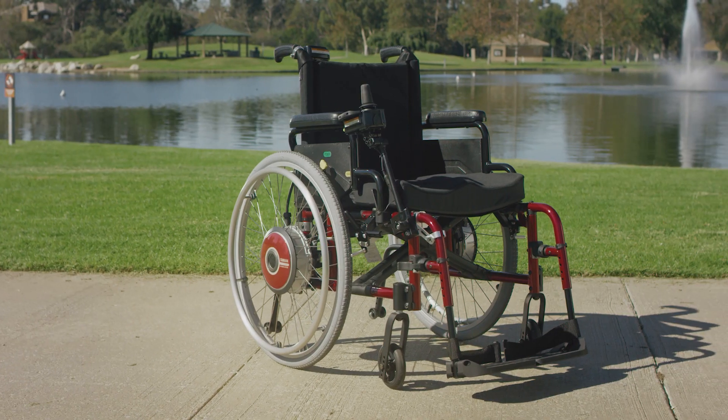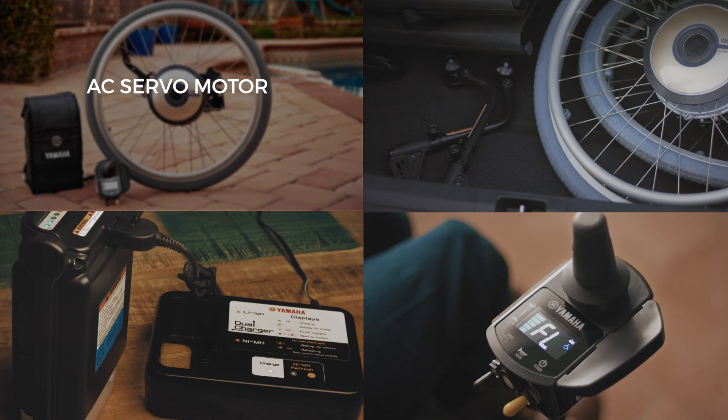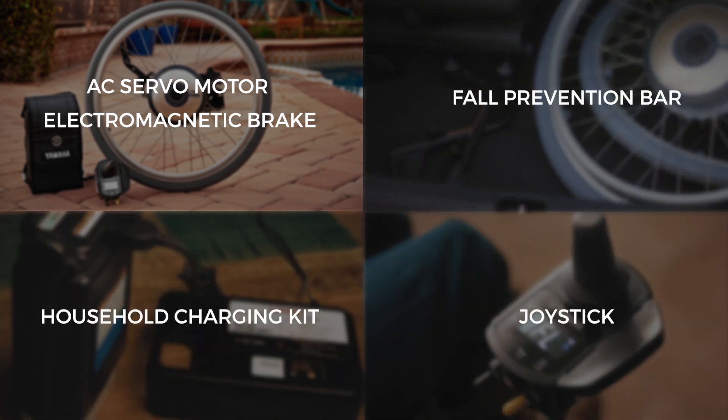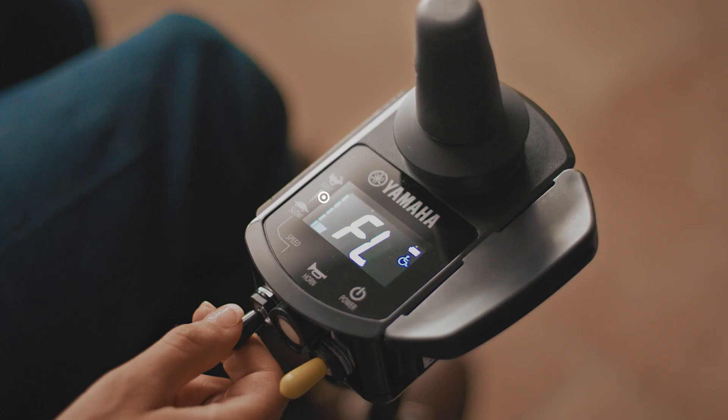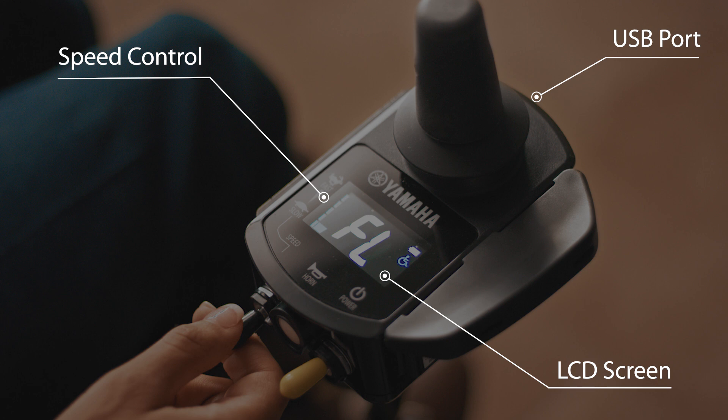Every part of the Navigo system meets the high standards you've come to expect from Yamaha. The AC servo motor, electromagnetic brake, household charging kit, fall prevention bar, and joystick are designed to last and enhance the mobility of your daily life. The easy-to-read LCD screen and convenient USB port.